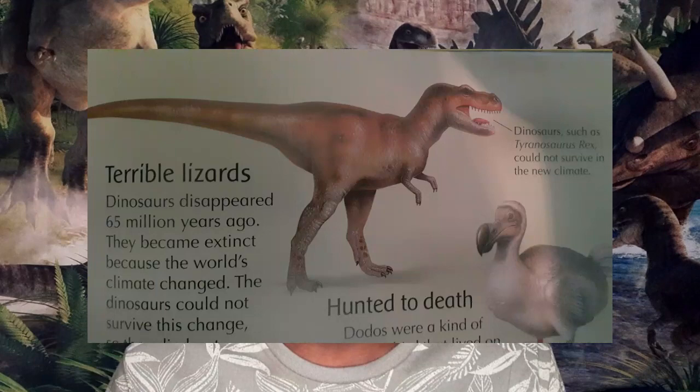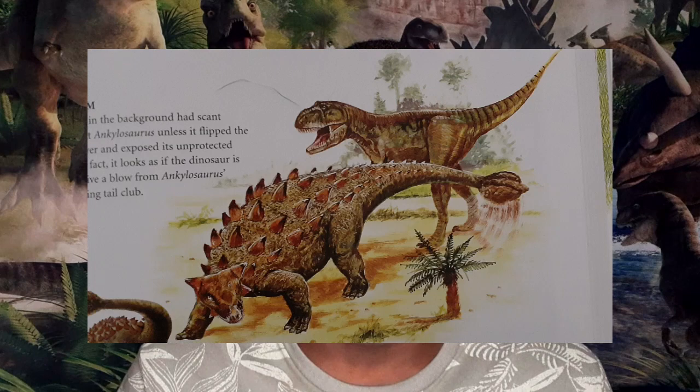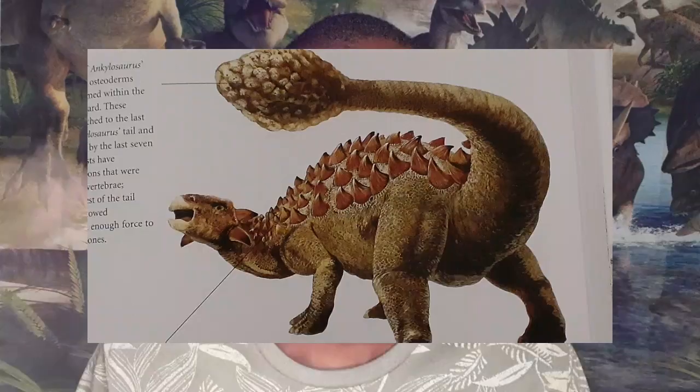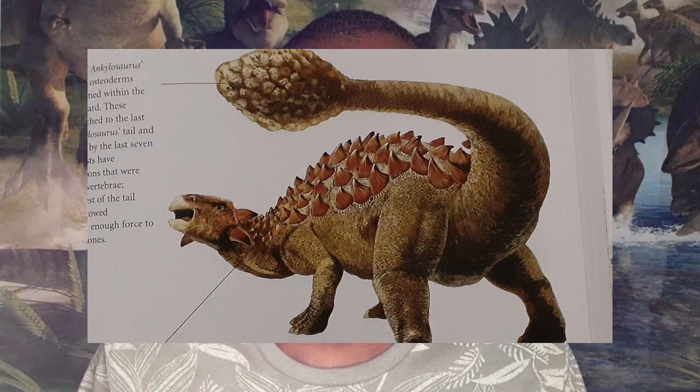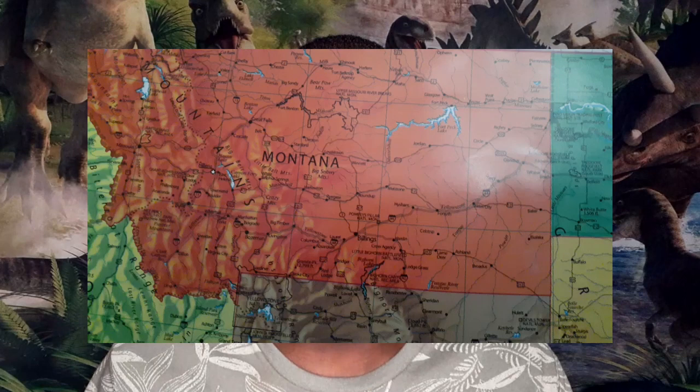Ankylosaurus was equipped with shielded armor on its back, kind of like an armadillo. It might have used that armor to protect its body from being bitten by carnivorous dinosaurs like the famous Tyrannosaurus Rex. Ankylosaurus was also equipped with a giant club at the end of its tail, used for swinging at a force strong enough to shatter the bones of T-Rex and other predators. Ankylosaurus belonged to a group of species known as the Ankylosauridae, or clubbed-tailed dinosaurs.